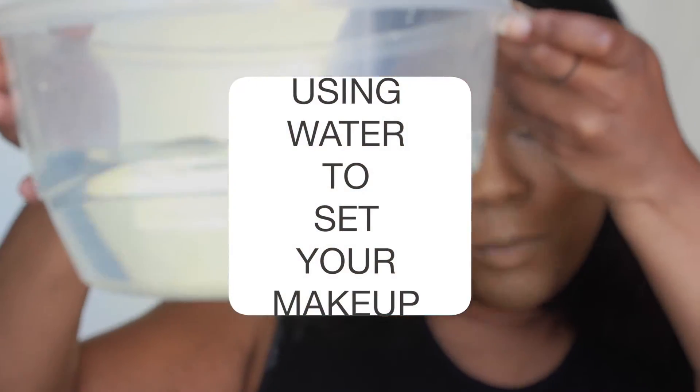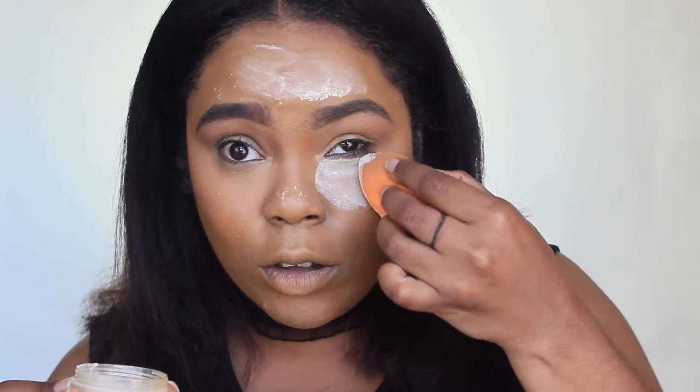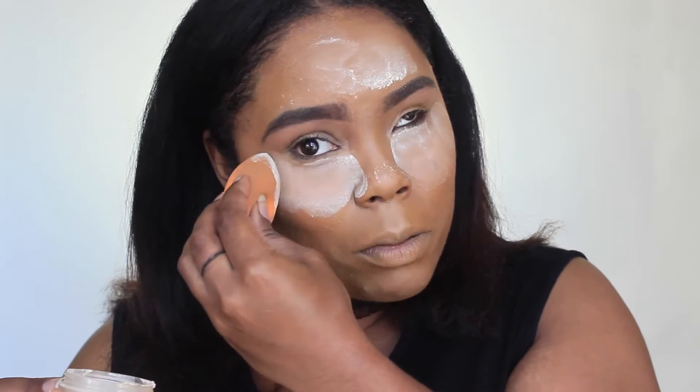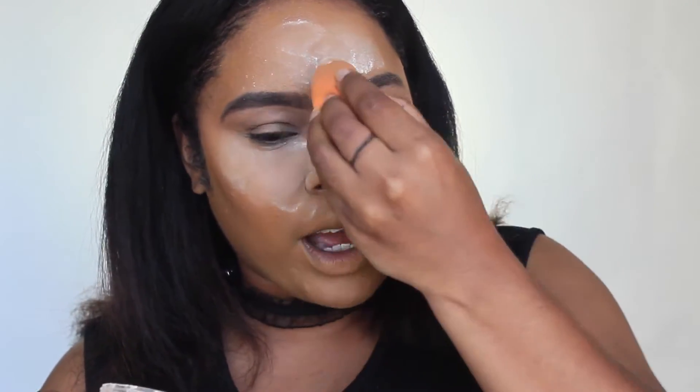Moving on — using a bowl of water to set your makeup. Yes, water. You're supposed to dip your face in here and it's some technique to give you super flawless makeup. You take your setting powder and set everywhere on your face — put a ton of powder on. I probably shouldn't have used this powder since I'm almost out, but hey, that's a good excuse to get another one.